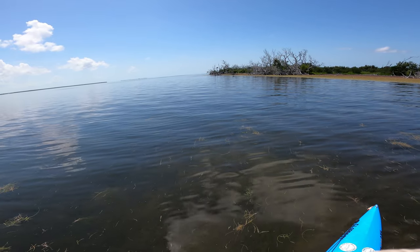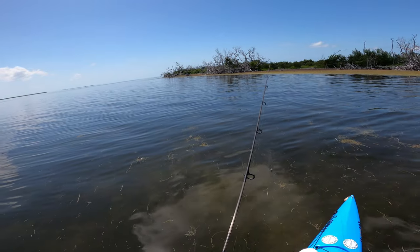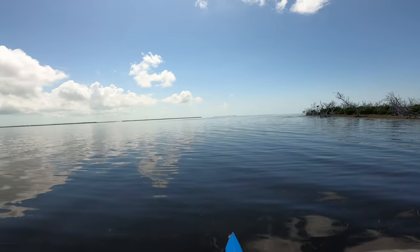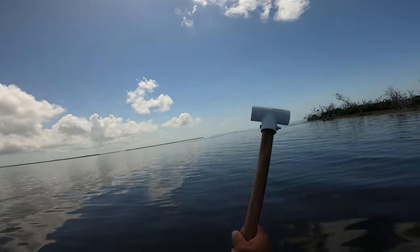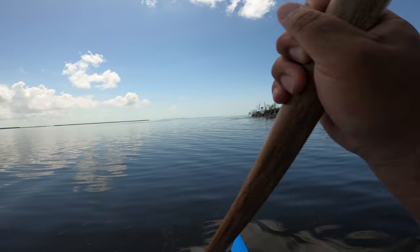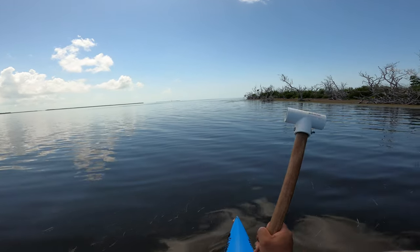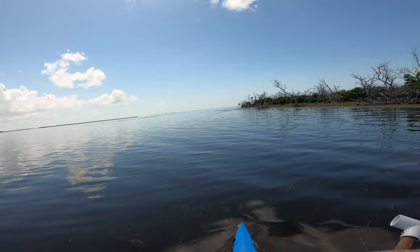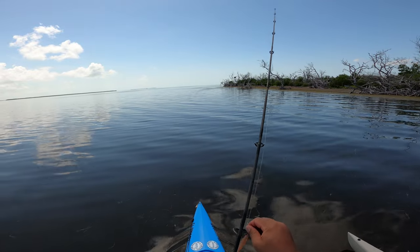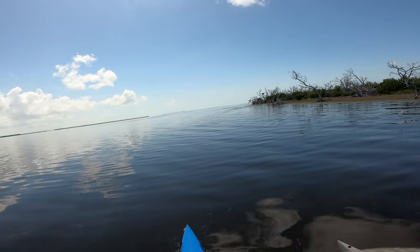Oh look at that big old shark — looks like a lemon. Quit messing with my tarpon, Mr. Lemon Shark. It's kind of like when the clouds roll over they stop rolling, but then when the sun comes out — oh there they are! I don't want to get too close in case they stop. Switching over to the schminnow, just nose-hooked. I don't know if I can reach them or not.